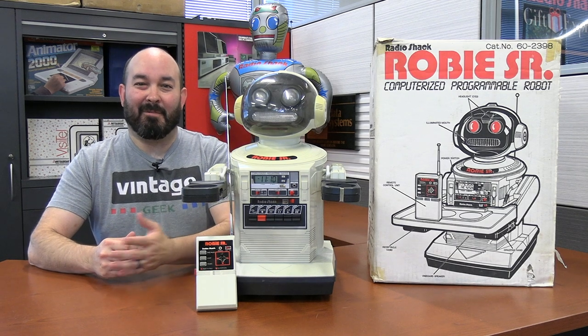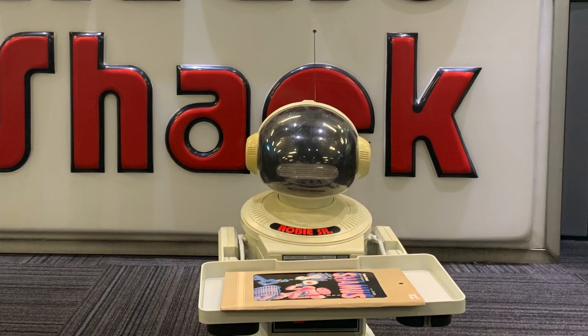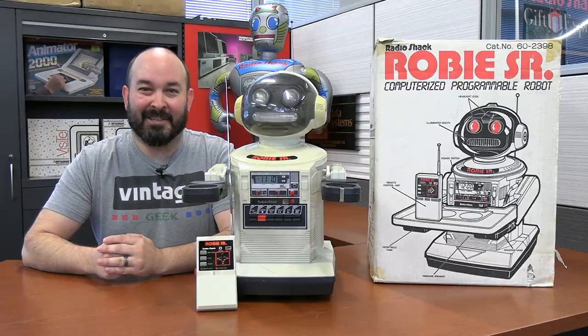If you watch the Vintage Geek channel, you know that we love Radio Shack, and we also love robots. And today we get to experiment with both. This is Roby Sr., and we're going to be talking about him right here on Vintage Geek.